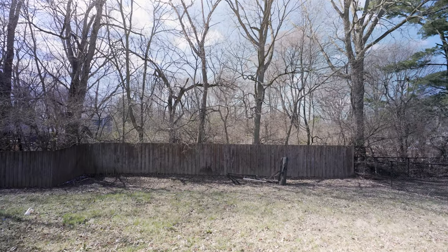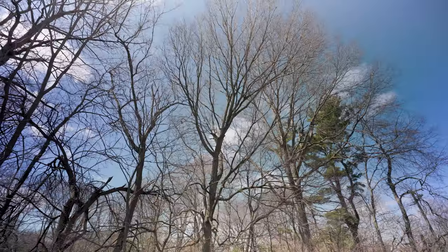Out back, you have a fenced-in backyard with a treeline, so there are no neighbors directly behind you.